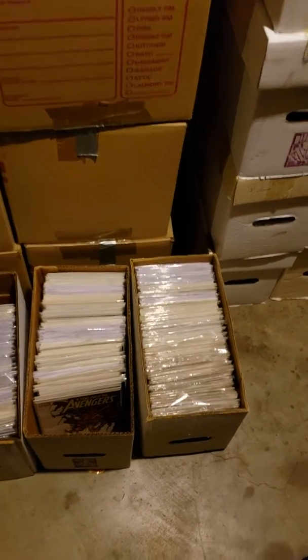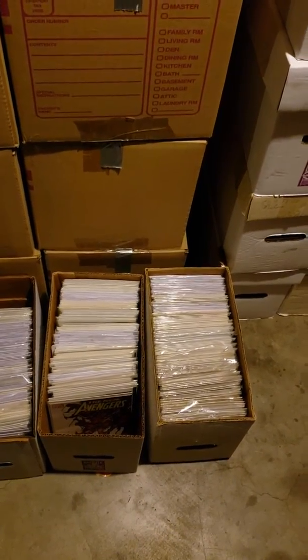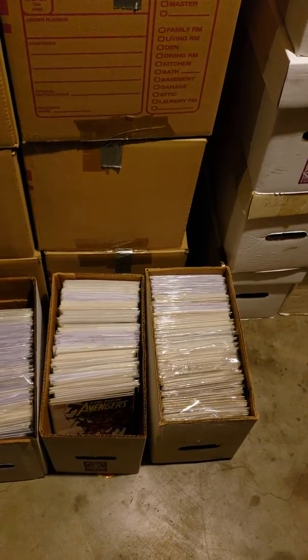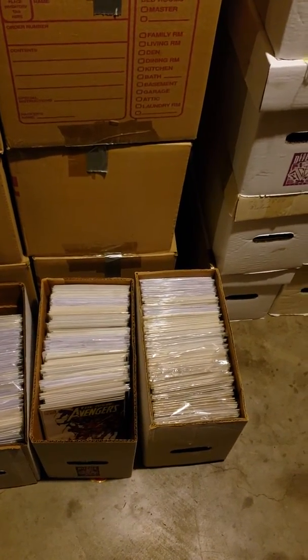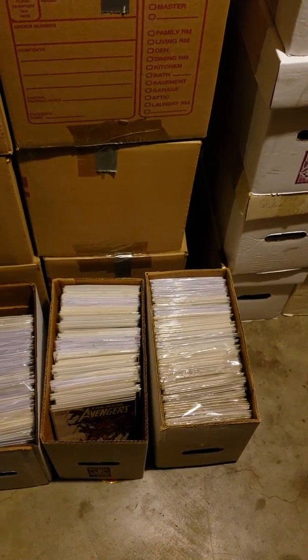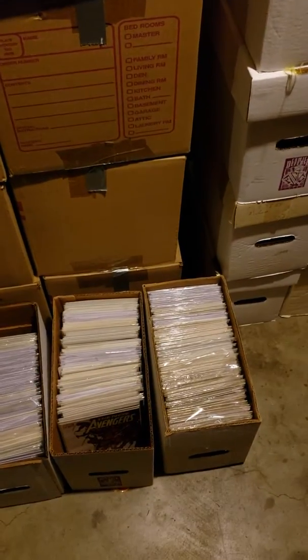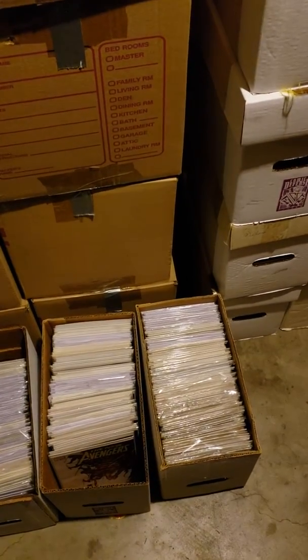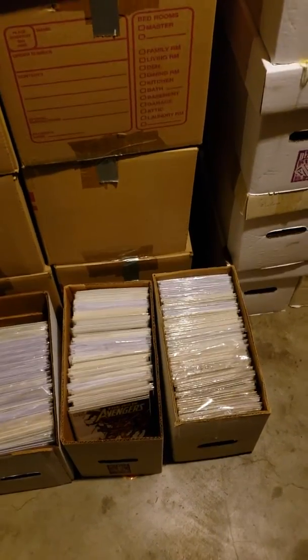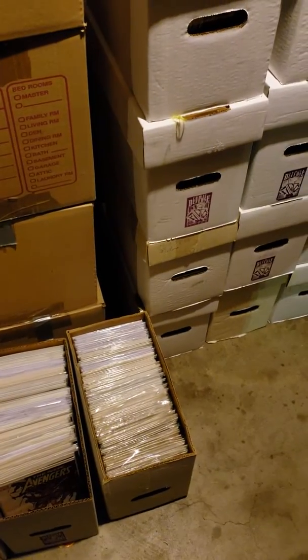I brought a few paintings and art pieces that could fit into my uncle's truck, but I need to get back there, throw a lot of stuff out, and bring that stuff back. I need finances, so I'm hoping that by selling these books at a dollar a piece, you guys can help out on a worthy cause.